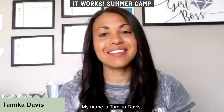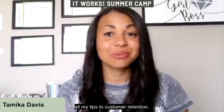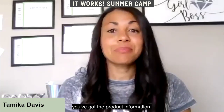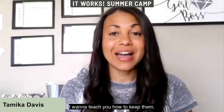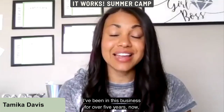Hey, my name is Tamika Davis and I'm so excited to be giving you all of my tips on customer retention. Now that you know how to find customers, you've got the product information and some upsell techniques — I want to teach you how to keep them.